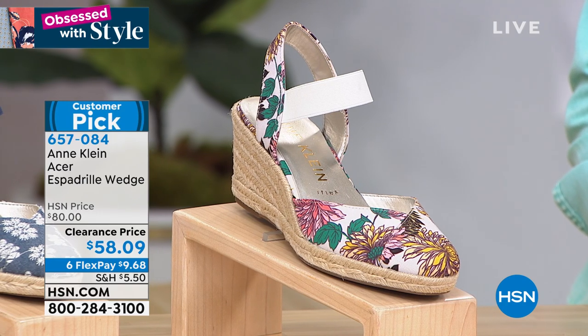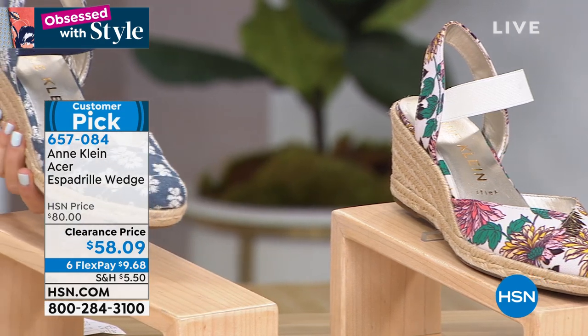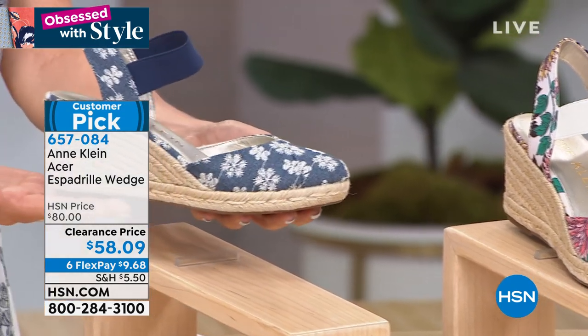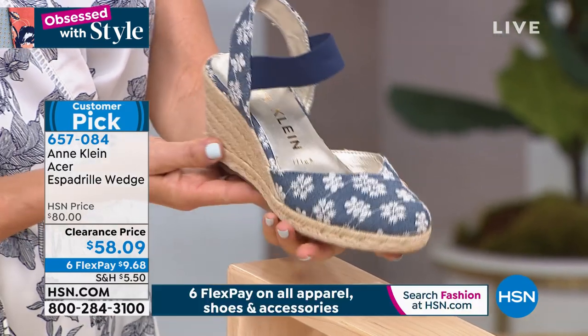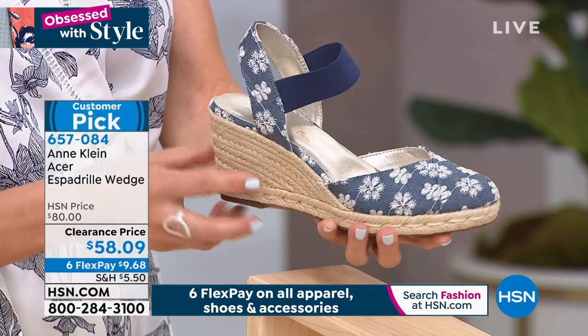And then our final color choice is the denim — a denim blue with these white, or soft white, beautiful little frilly flowers. This has a fabric upper and then it's a slip-on wedge with that slingback style.